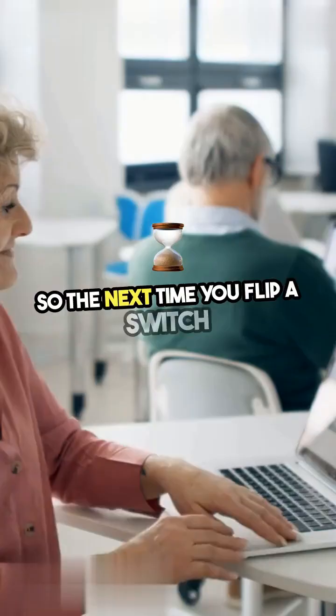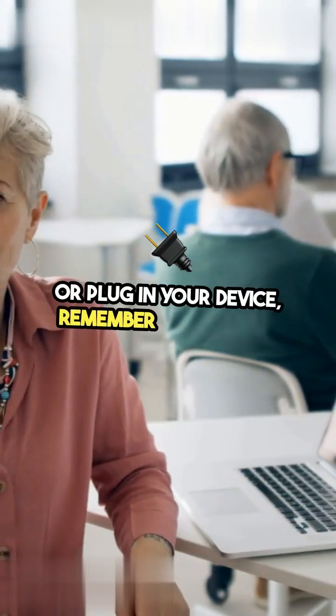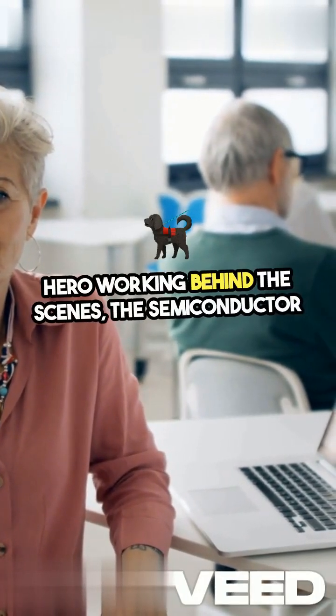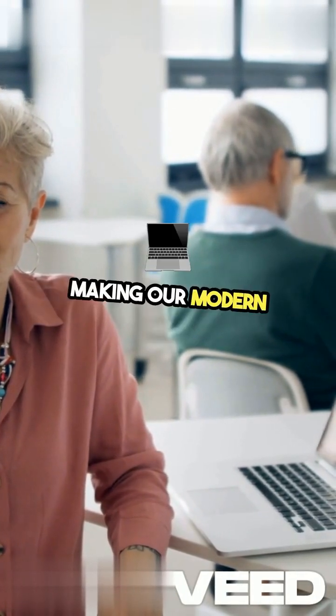So, the next time you flip a switch or plug in your device, remember the unsung hero working behind the scenes — the semiconductor diode, making our modern technology possible.